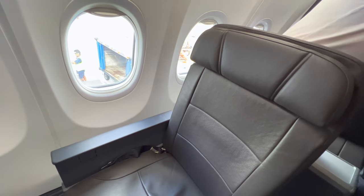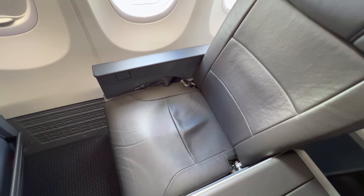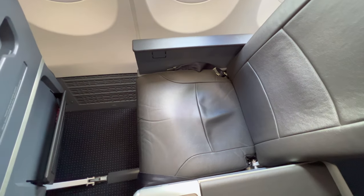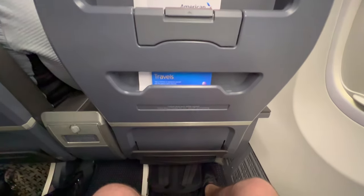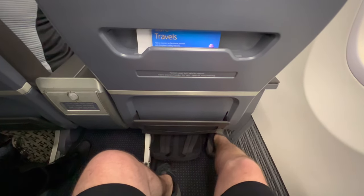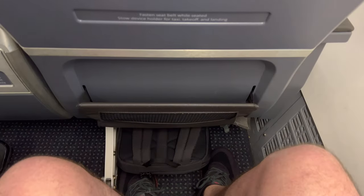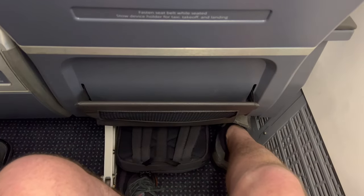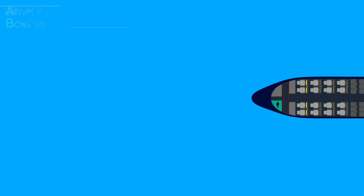Technically speaking, the 737 MAXs weren't part of the project because they weren't retrofitted — they just came with the new interiors installed from the get-go. The first-class seats might look familiar as they're essentially the exact same seat as American's long-haul premium economy, but I'm actually not complaining. As far as narrow-body recliner seats go, I think these are actually some of the more comfortable ones, and kinda spacious, with not exactly generous leg room, but enough.